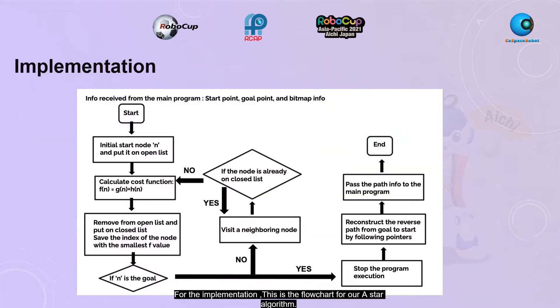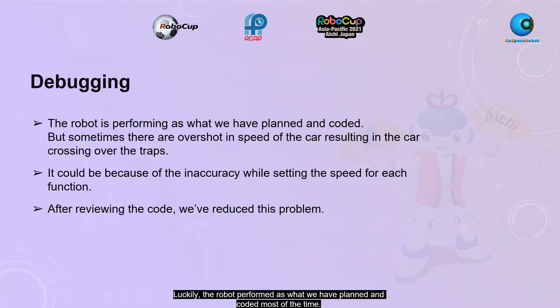For the implementation, this is the flowchart for our A-Star algorithm. The program starts to operate when the algorithm receives the current and target X and Y positions of the robot. At the end of the flowchart, a set of XY positions comprising an optimal path is obtained. Luckily, the robot performed as planned and coded most of the time. Sometimes there was an overshot in the speed of the car, resulting in the car crossing over traps and causing our team to lose points.